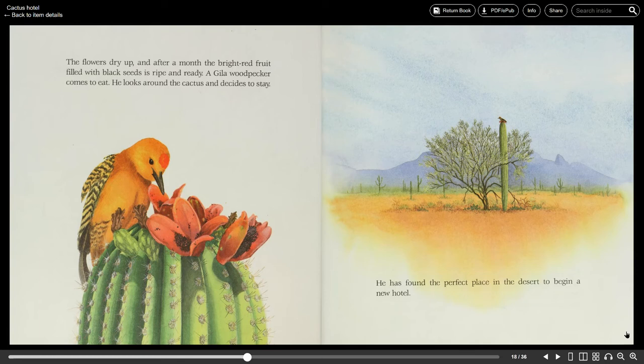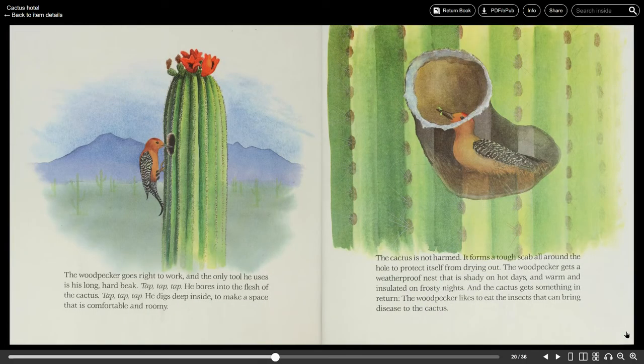A Gila woodpecker comes to eat. He looks around the cactus and decides to stay. He has found the perfect place in the desert to begin a new hotel. The woodpecker goes right to work and the only tool he uses is his long hard beak. Tap, tap, tap. He bores into the flesh of the cactus. Tap, tap, tap. He digs deep inside to make a space that is comfortable and roomy. The cactus is not harmed — it forms a tough scab all around the hole to protect itself from drying out. The woodpecker gets a weatherproof nest that is shady on hot days and warm and insulated on frosty nights. And the cactus gets something in return: the woodpecker likes to eat the insects that can bring disease to the cactus.